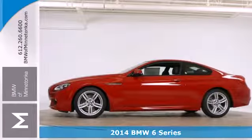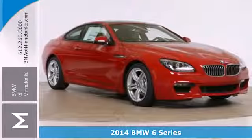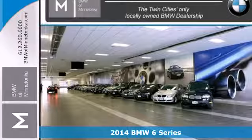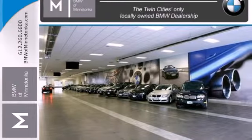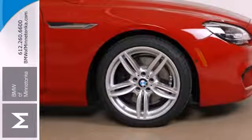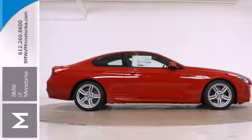It's a 2014 BMW 6 Series. You will always be in the moment when you are behind the wheel of this beautiful, luxurious car. And you won't want the moment to end once you are feeling the comfort of the heated leather seats, climate control, and power moonroof.